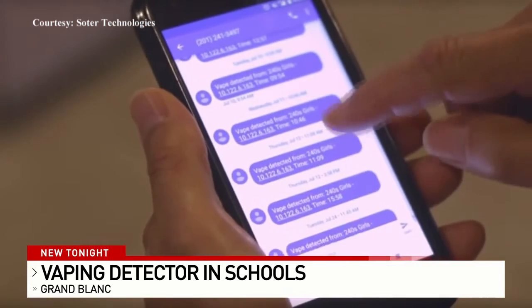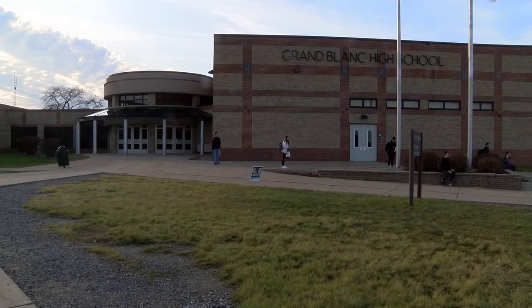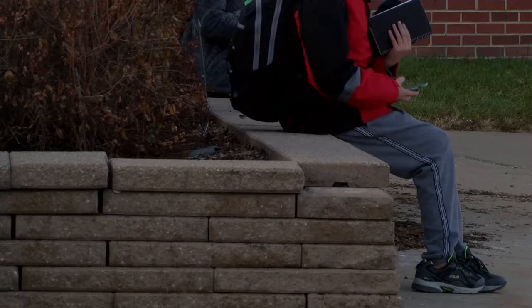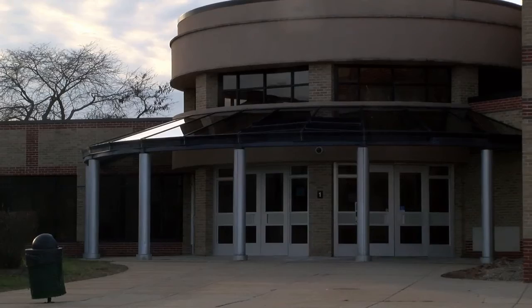Once detected, a text or email alert is sent out to any elected school official. Here at Grand Blanc, Principal Michael Frey tells me they tried the detector out in a problem boys restroom for the trial run. And he says, while the technology worked, the ability to respond remained a challenge.